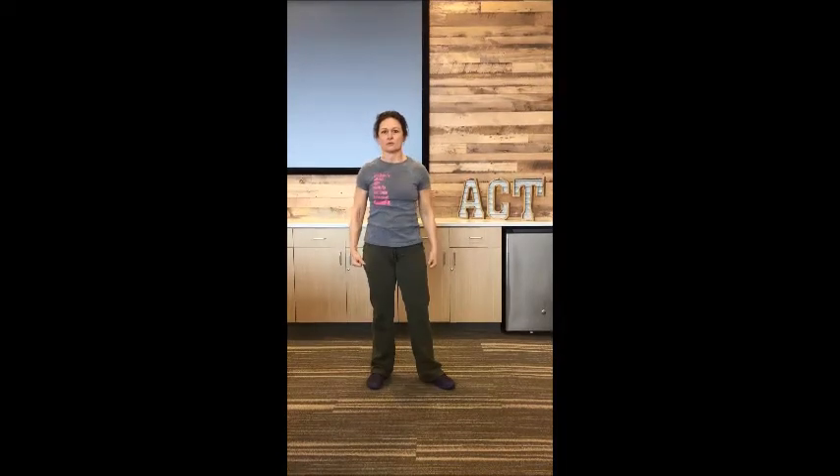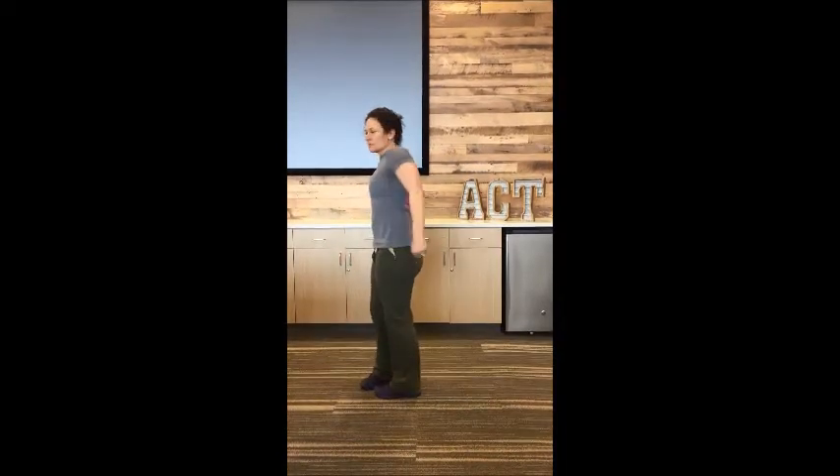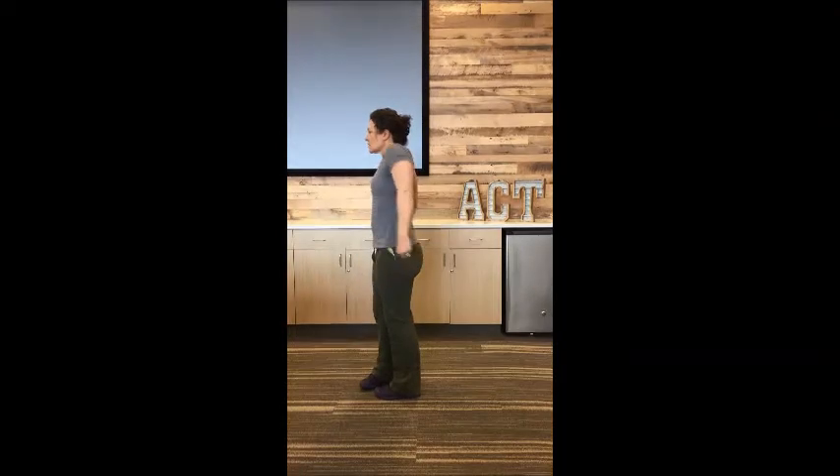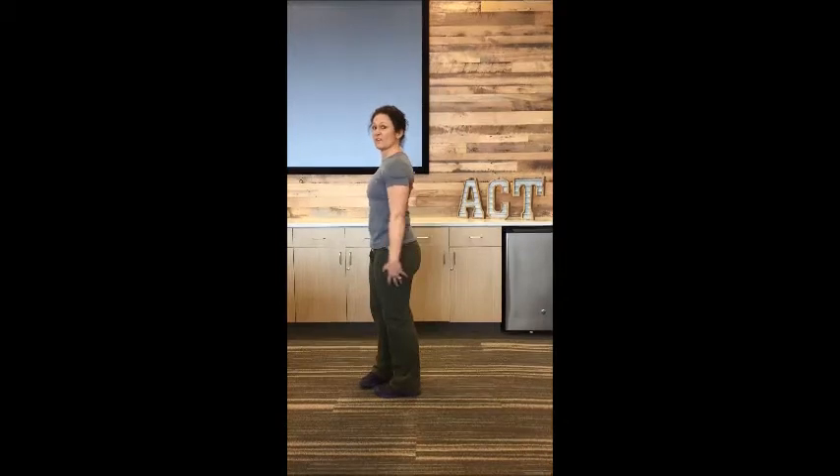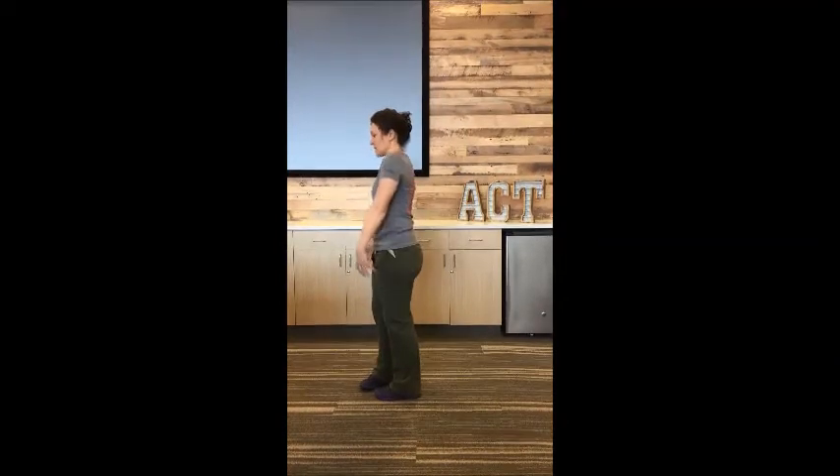Make big circles just with your shoulders, forward and back. You're going to hunch those shoulders up and around — looks like this from the side — and then you can go backwards as well. This will help release some of that tension when you have to be sitting for long periods of time.